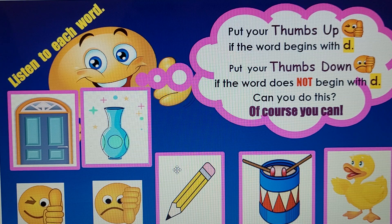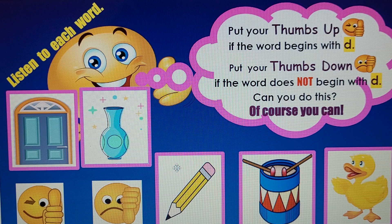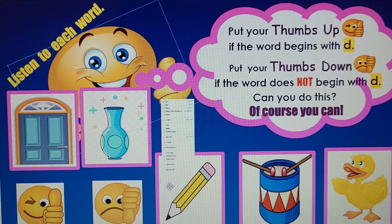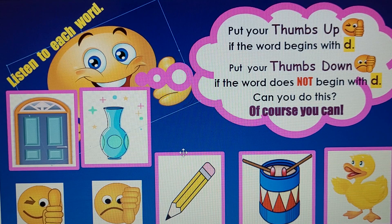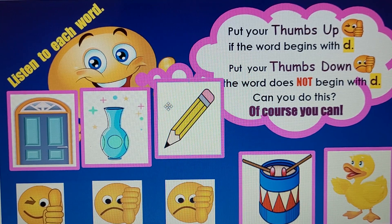Next: Pencil. P-p-pencil. What do you think? It does not begin with the letter D.